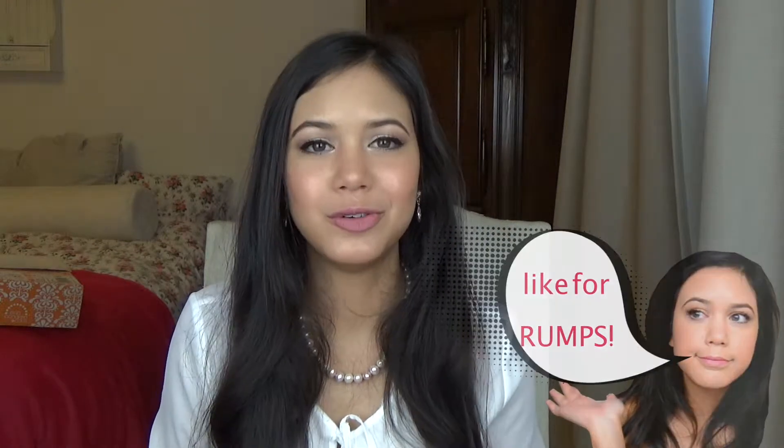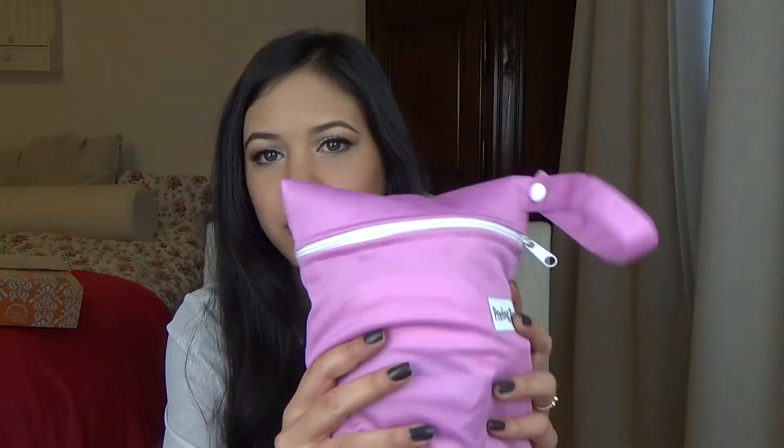Hey there and welcome to another haul! I just happened to receive two orders in one day, which is exciting. I only use reusable menstrual products and I found this cute girl on YouTube who runs her own business and also sells cloth pads. I really wanted to try hers out because they're super affordable. Their brand is called Precious Stars.